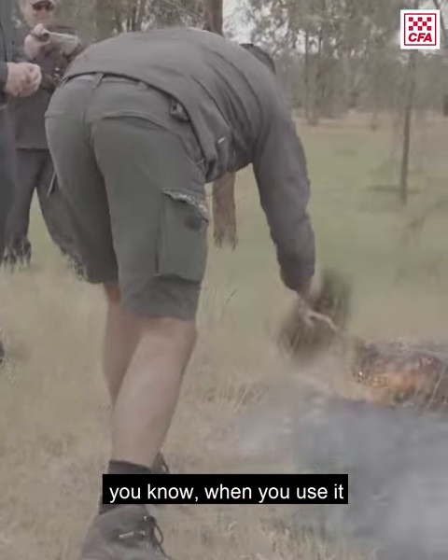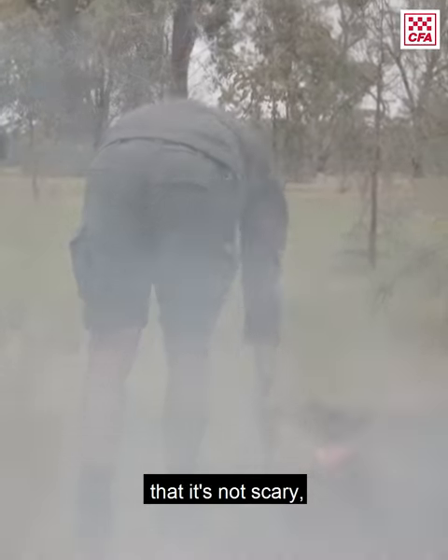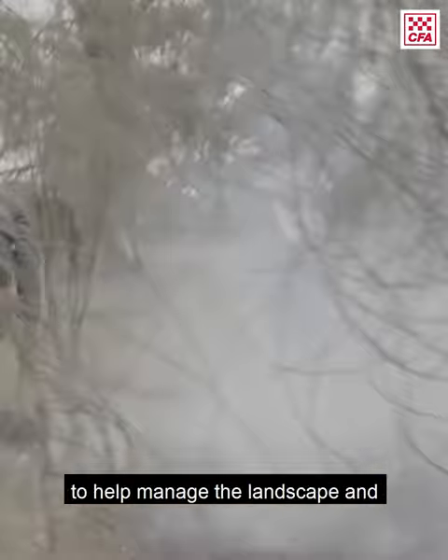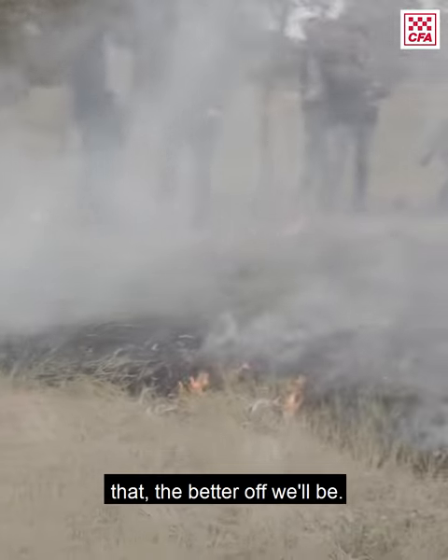Trying to change people's opinion on fire — when you use it correctly at the right time of year, it's not scary. It's something that we use quite regularly and frequently to help manage the landscape, and the quicker you can understand that, the better off we will be.